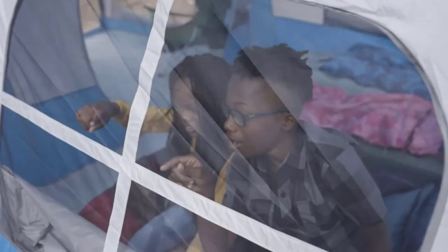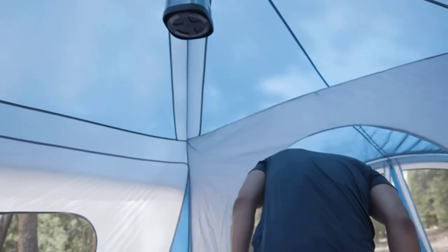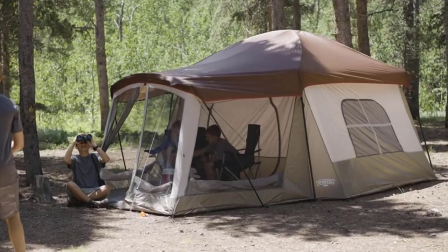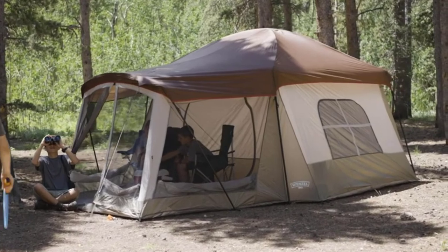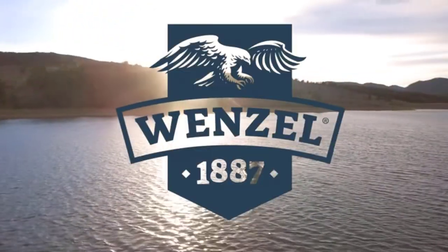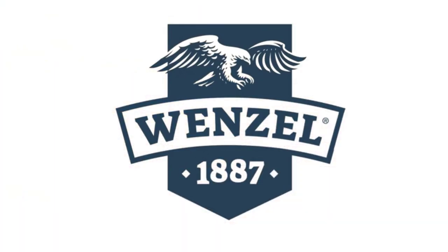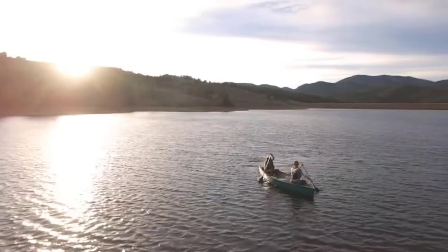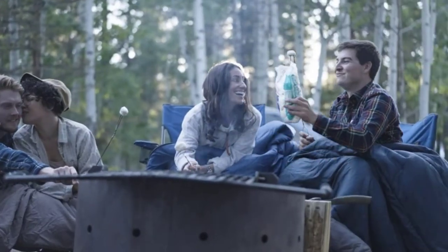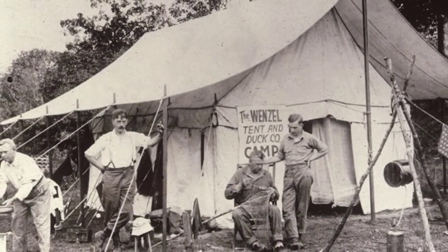The major benefit of the Wenzel Klondike tent is the large screen room at the front. If the heat gets too much, you can open the large windows in the front door of the screen room to get a breeze through the tent and chill out in the screen room. The screen room is also fully sealable — the windows zip up and it comes with a proper floor, meaning you can turn it into a second bedroom if needed.